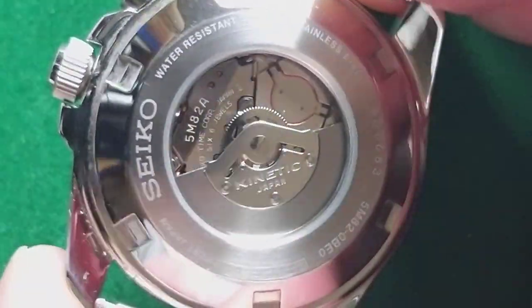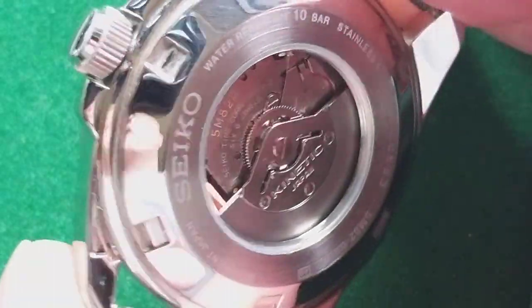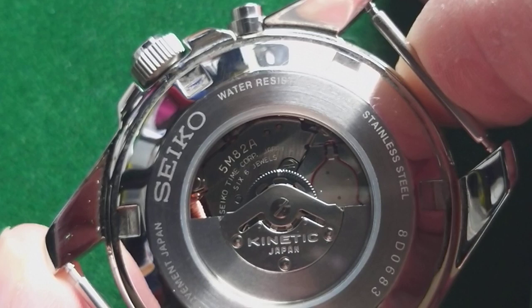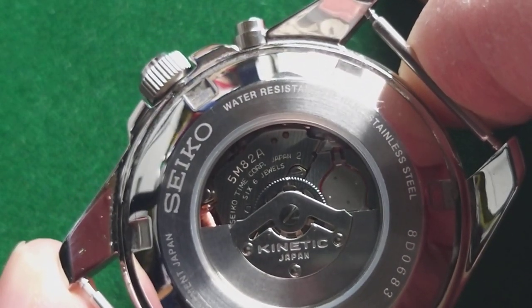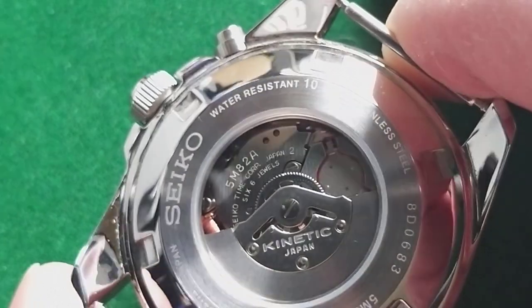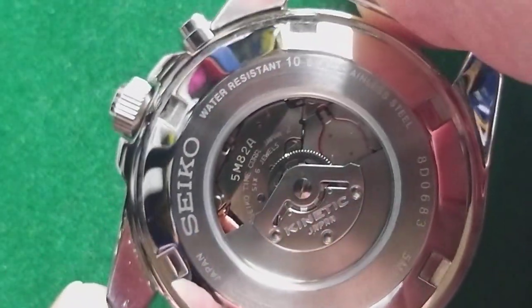As you can see, it has all the hardware that you can find in a mechanical watch, but also the coils and other stuff that you can find in a quartz watch. This is the 5M82A movement — the kinetic movement, and that is one of the best.